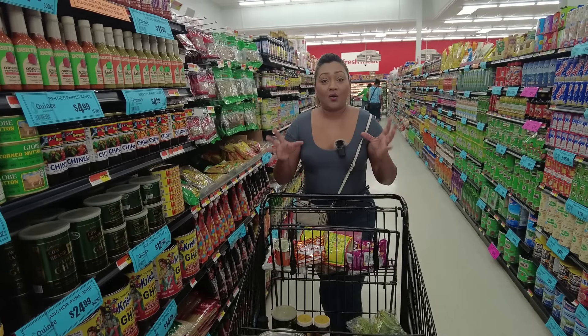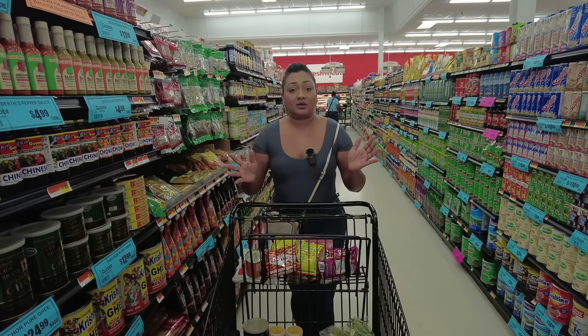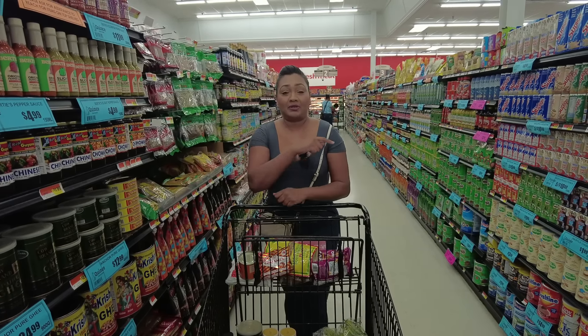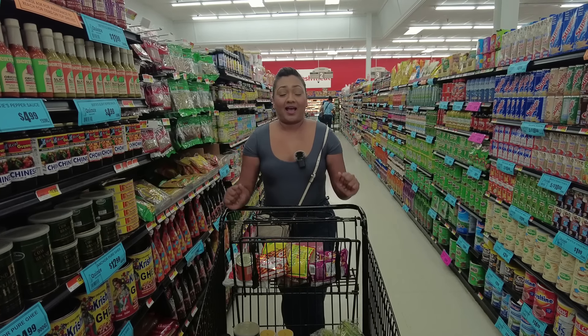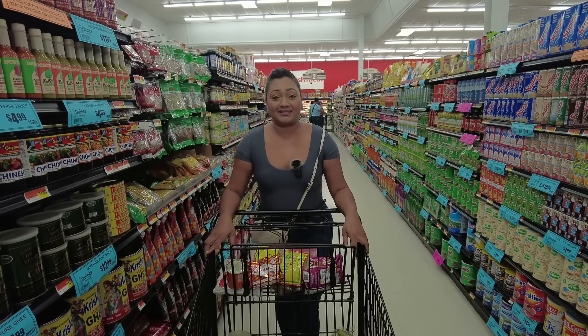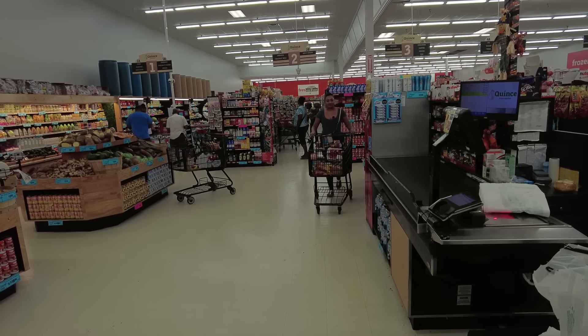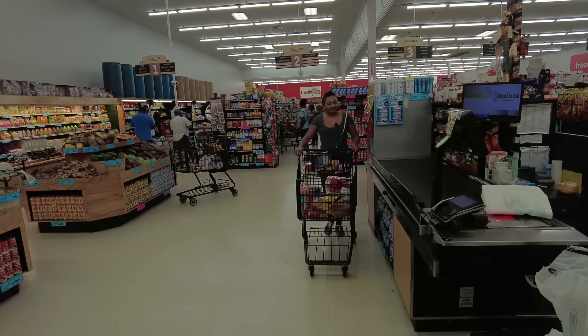I'm done — I picked up everything I needed for cooking for this Diwali. If you want to get all of your Trini and Caribbean items, snacks, and everything else, come down to Quince supermarket. I'll leave the address for you all — let me know what you get and what you think about this amazing supermarket. I'll see you guys in my next video!